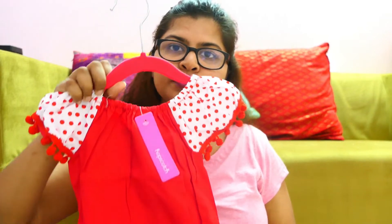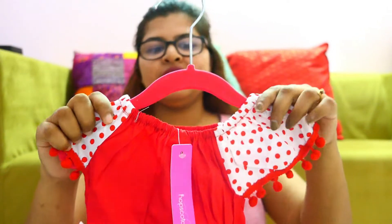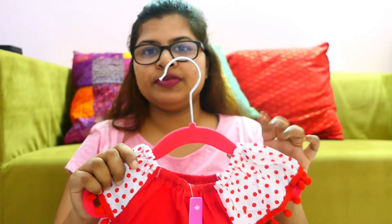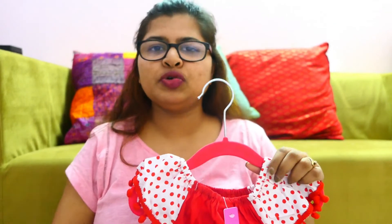I bought three dresses from Hopscotch. The first one is this — a very cute red onesie. I love the red onesie; it is really good for babies. Like, they are going to be one year old and they are very attracted to bright colors.